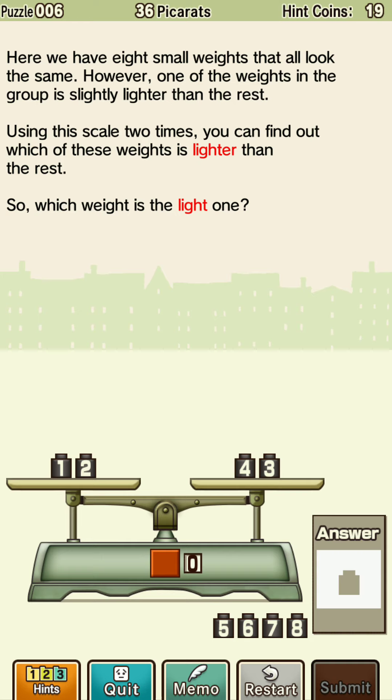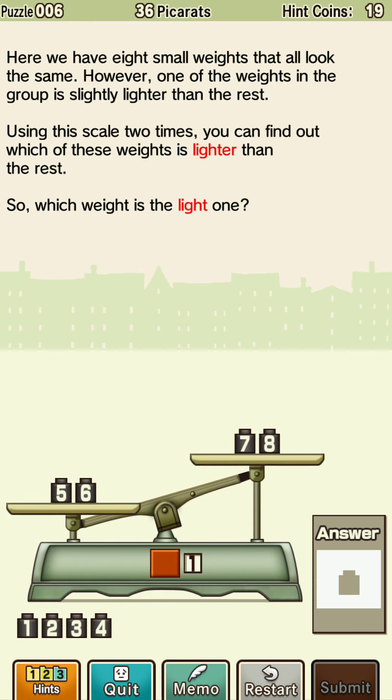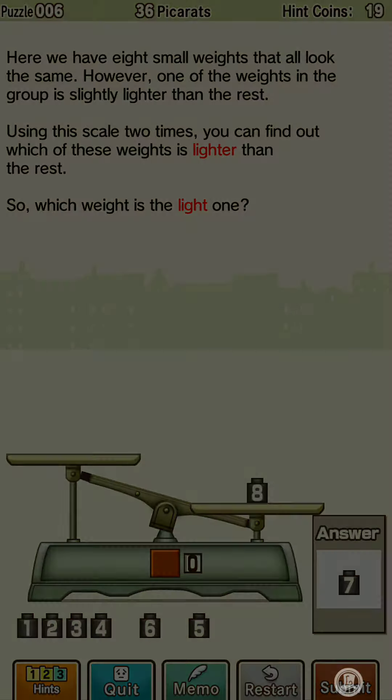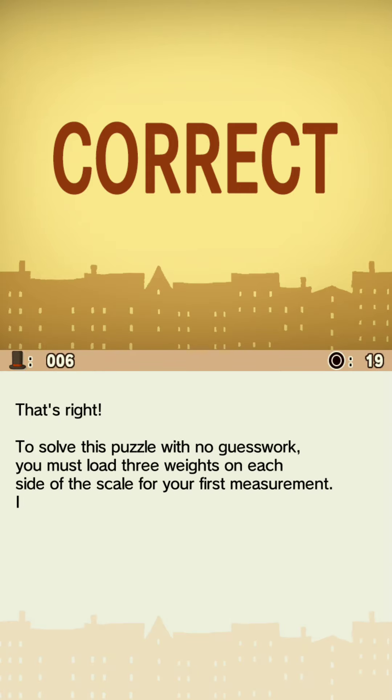Oh! I was thinking about heaviness — I wasn't thinking about lightness. Okay, we start: one, two, three, four — so between seven and eight. Seven — yes! The smile at the end, I know we got it right. Woo, baby, that's right!